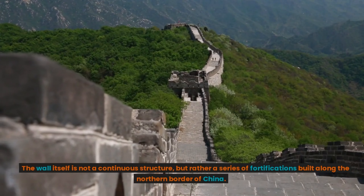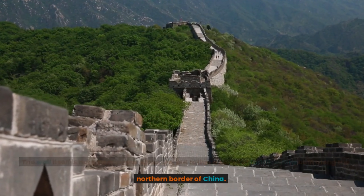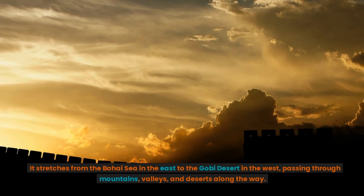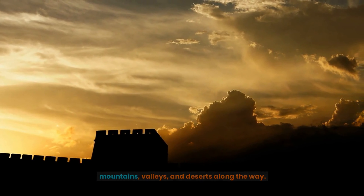The wall itself is not a continuous structure, but rather a series of fortifications built along the northern border of China. It stretches from the Bohai Sea in the east to the Gobi Desert in the west, passing through mountains, valleys, and deserts along the way.